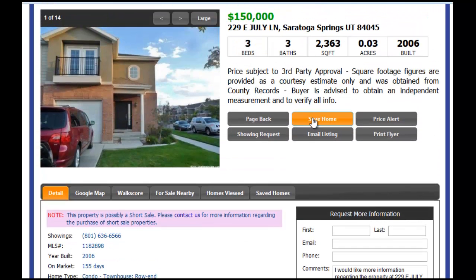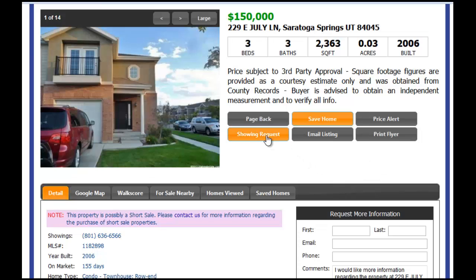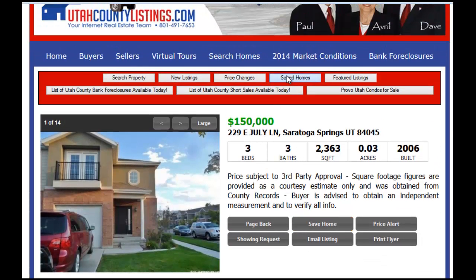It's really important if you like the house to save it. If you save this particular home — which I'll do right now — the home has been added to your saved favorites list. You'll be notified via email if the price changes. So if this house goes under contract, the price changes, or something happens, you're going to be notified about it, which is a really cool feature. It's going to be in your saved homes button, saved right here.